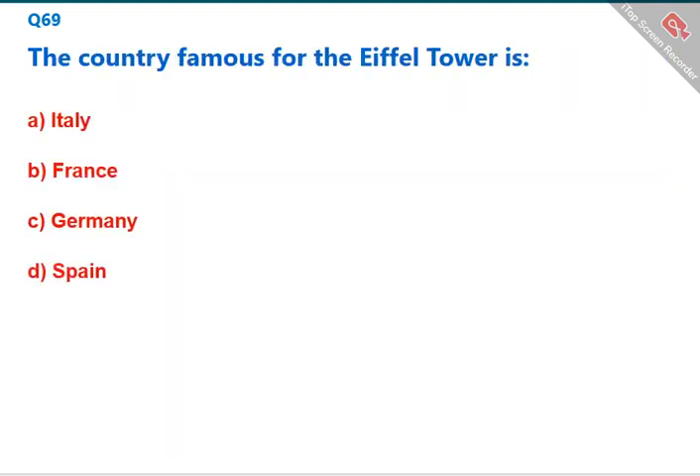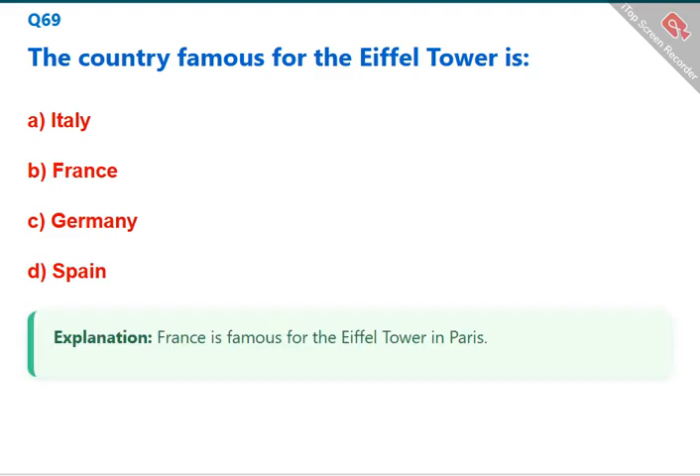The country famous for the Eiffel Tower is France, which is home to the Eiffel Tower in Paris. The correct answer is B: France.